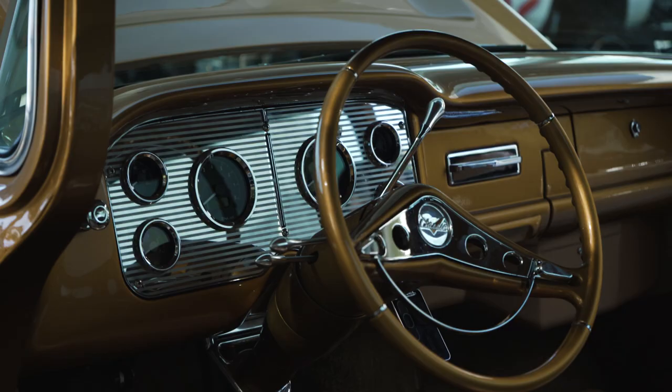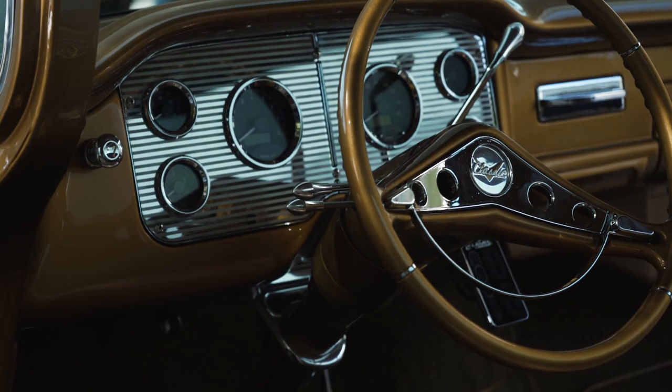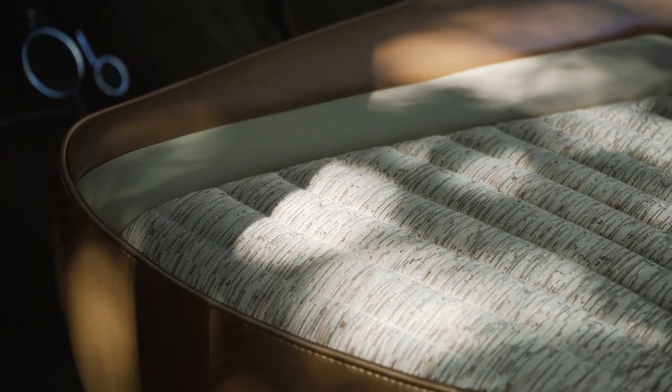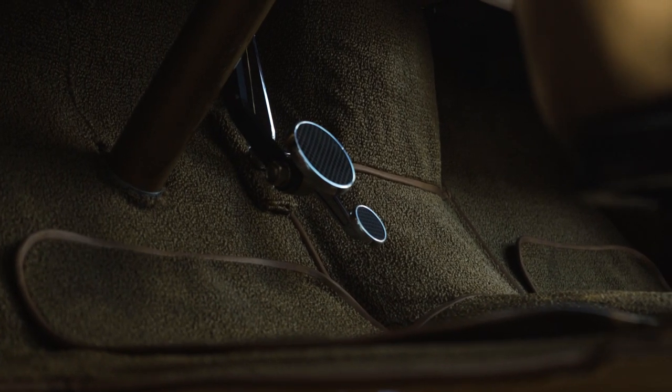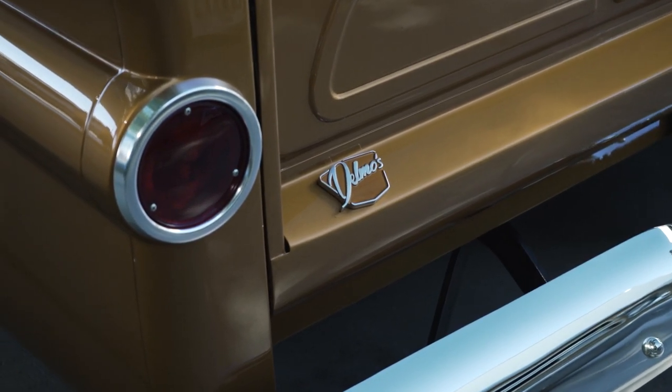Interior was done in Prescott by Prescott Hot Rods. We used some original 1956 materials, kept the interior really clean, filled it with some Kicker audio but kept it sanitary. And I think the truck's going to be a real good driver because it's fuel injected.